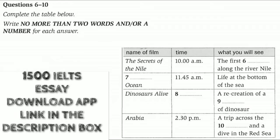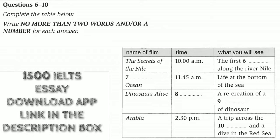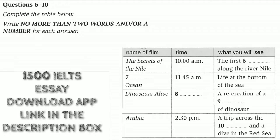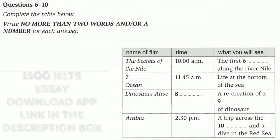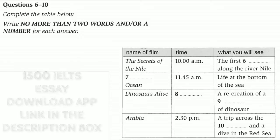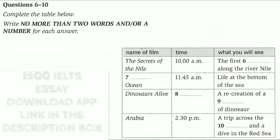The films on today are being shown at different times and are about some amazing subjects. The first one is called The Secrets of the Nile and starts in half an hour at 10 o'clock. It tells the story of the journey made down the River Nile for the very first time, starting in the mountains of Ethiopia and passing through the Sudan and Egypt before reaching the Mediterranean Sea. You'll accompany the travellers as they explore some of Africa's truly amazing landscapes.